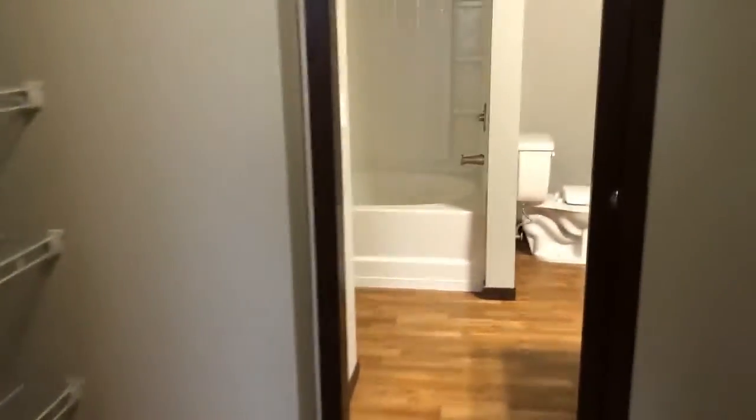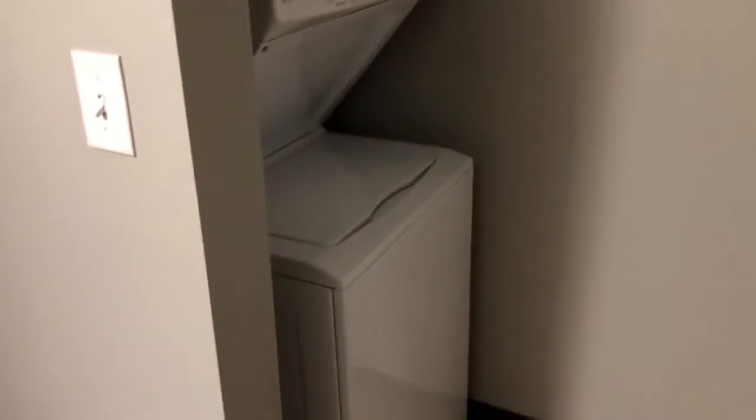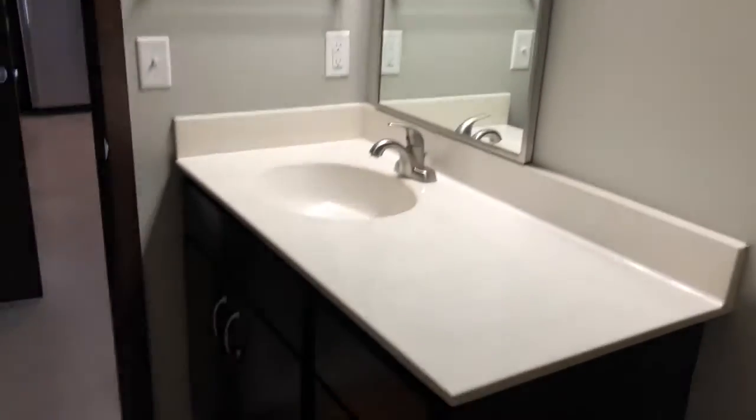And finally, our bathroom. A large tub, a stacked washer-dryer in the corner, and our vanity with good storage.